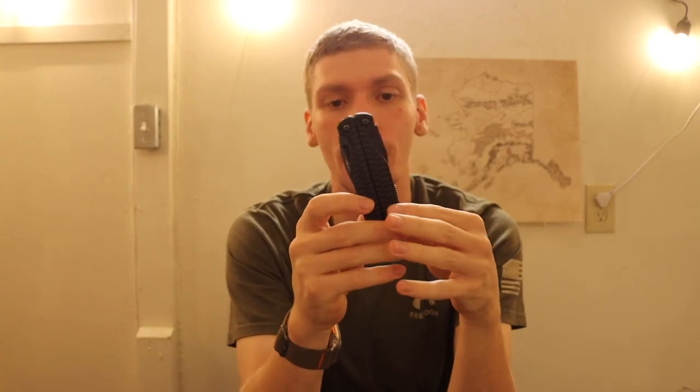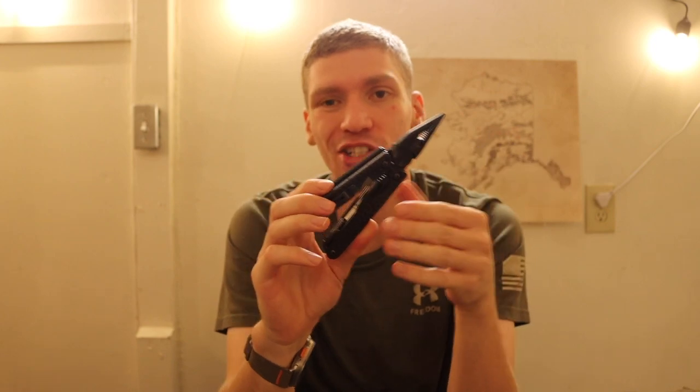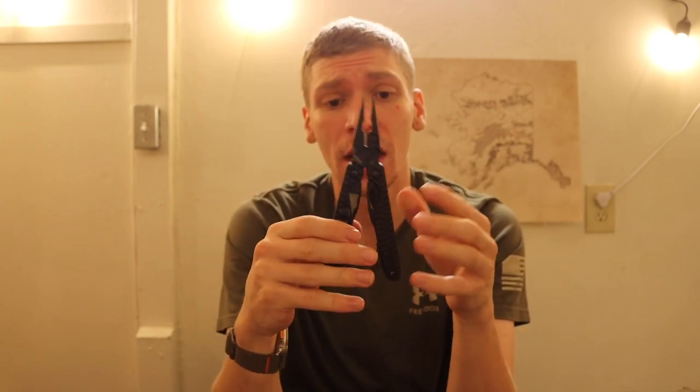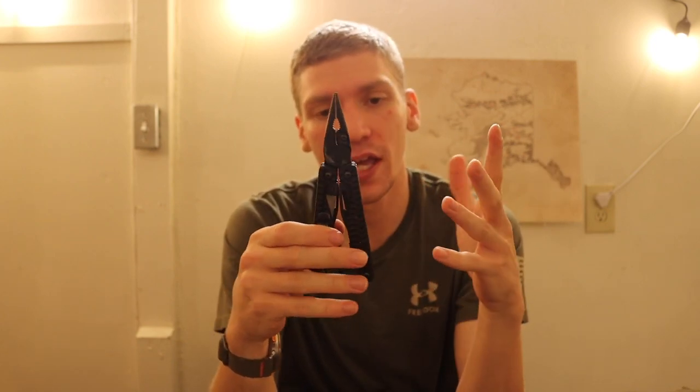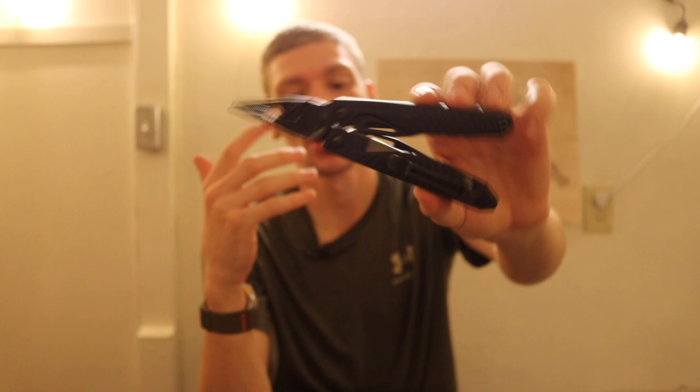The last option is the Leatherman Charge Plus. I could have also included the Wave because the Wave is basically the same thing but the Charge is just smaller. If you want a plier-based multi-tool that's a bit smaller than the Wave but with the same tool set, the Charge is a really good option.